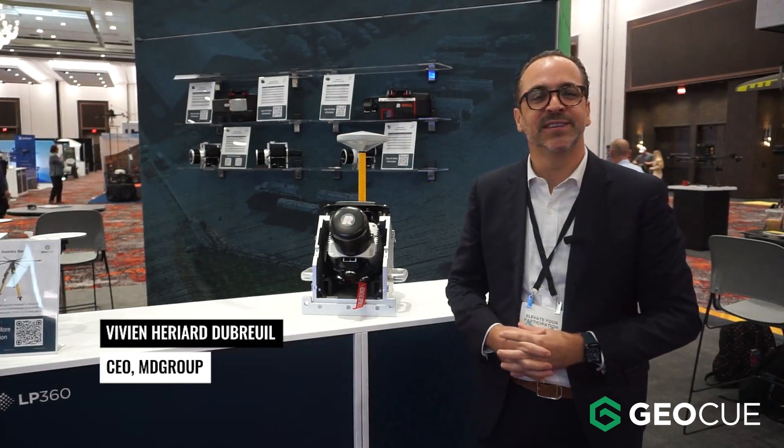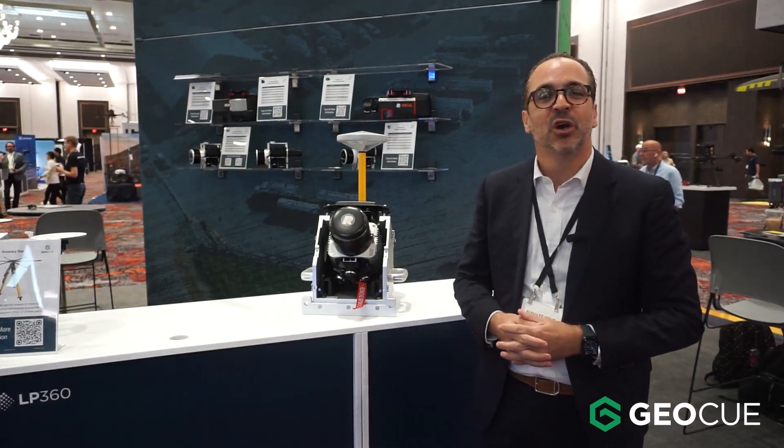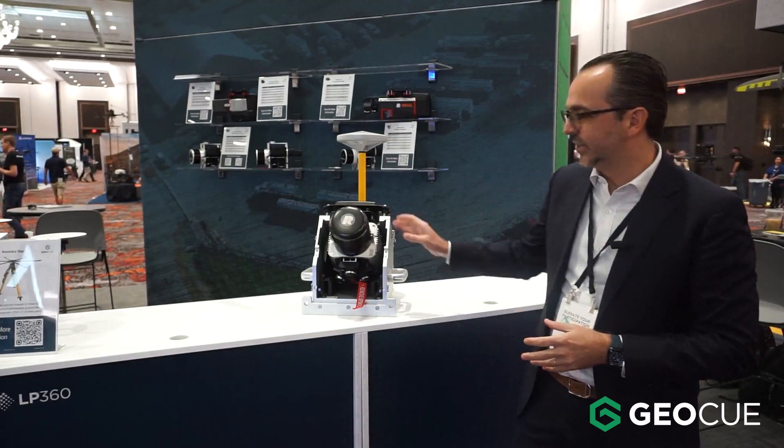I'm Vivien Ariadevoy, CEO of Emni Group, which is the parent company of GeoQube. Here at Commercial UAV Expo, we are happy to introduce a new product, which is the 680.